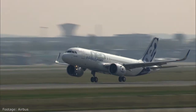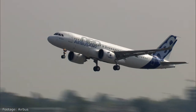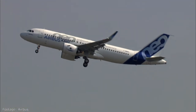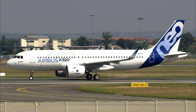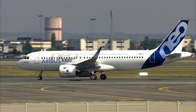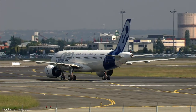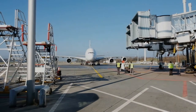Usually the seat can be reserved online or asked for at the gate. The captain of the flight is the one with the right to accept or refuse jump seating requests at his or her own discretion. When there are more requests than available seats, priority is usually given to pilots from their own airline over pilots from other airlines. So for example, the Delta pilot will have priority over an American Airlines one on Delta flights.